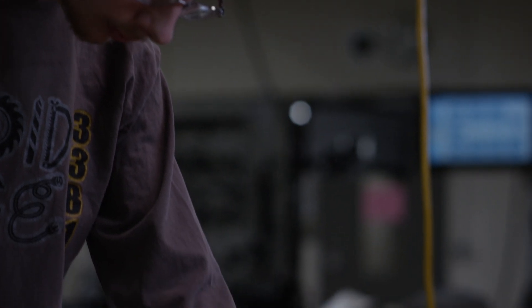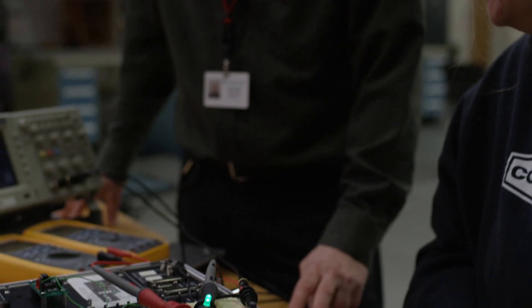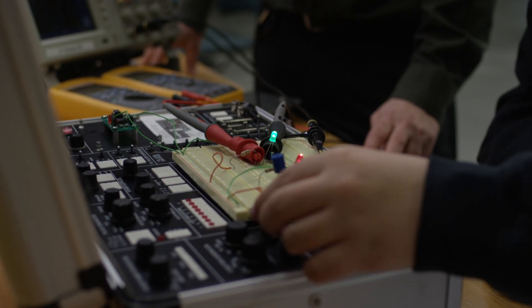Through the foundational classes here in the tech hall behind me — DC, digital electronics — courses like that are foundational building blocks for the skills you're going to need. And then when you get to the upper level classes, for example biomed one or two, we delve more into the devices themselves.